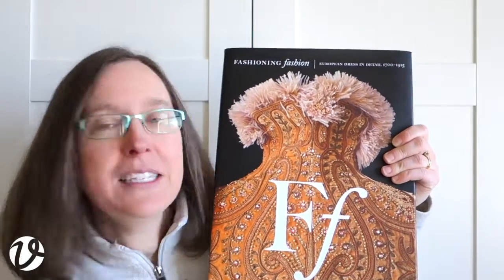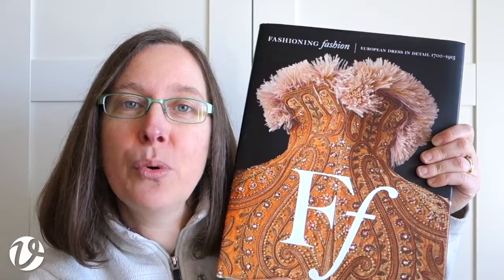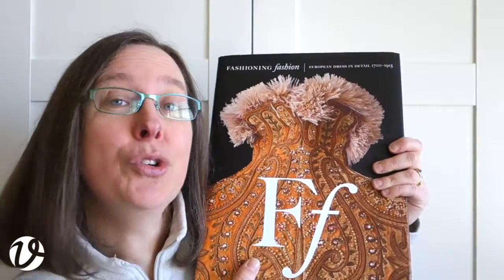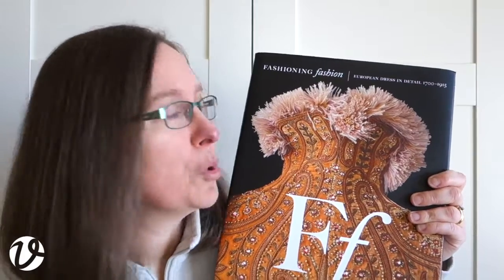Fashioning Fashion. This is a publication put out by the Los Angeles County Museum, known as LACMA, in 2010, and it is still available — I did check before doing the video this morning. It's expensive. I don't know if that's because the prices are inflated now because it's been out for a while and it's highly in demand, or whether it's just because it's a very thick book and it's hardcover. But it is a gorgeous, gorgeous, gorgeous book.